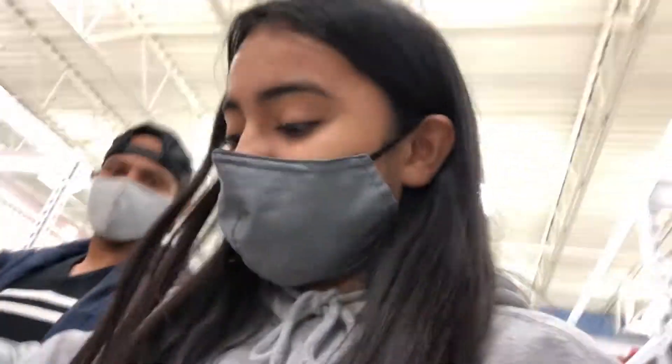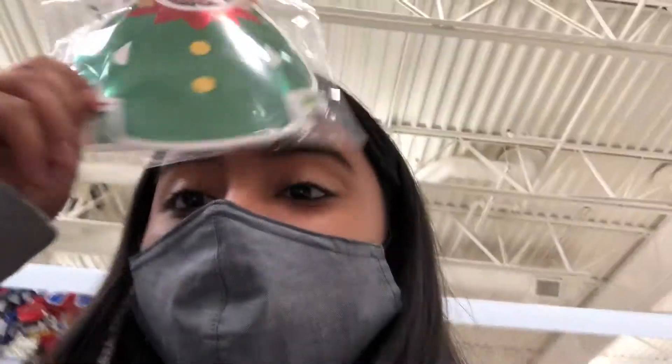I'm in Goodwill right now and so far I've found this and that. They're a little expensive for it being Goodwill, but we'll see what we find. Update: I just found three sweater vests in the kids section and I'm really happy about it. I'm also getting some garlands for my room because I need to decorate for Christmas. We're back at my house now and I'll go inside and give you guys a little haul of the things I got.